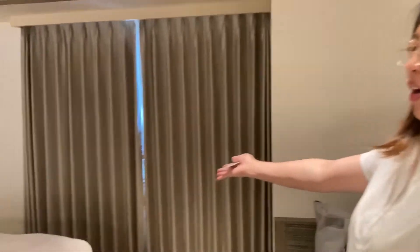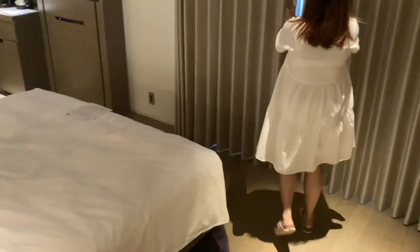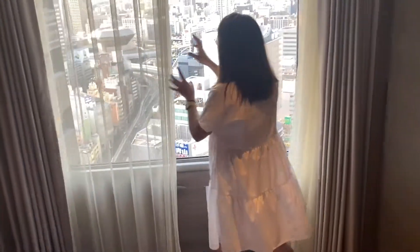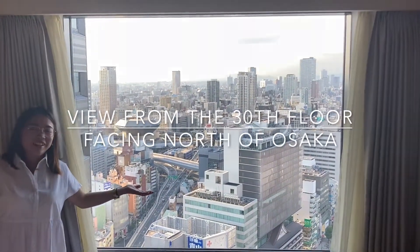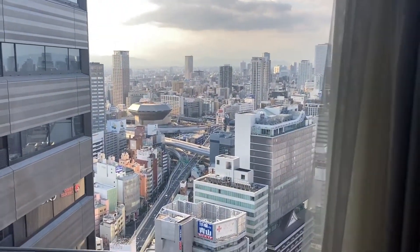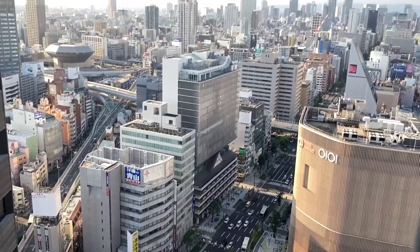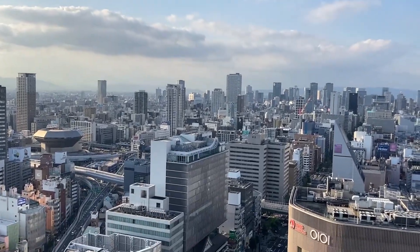In the main room, we have a king-size bed. Let's go! This is the view from our room. We are on the 30th floor, facing the northern part of Osaka. There's Shinsaibashi.